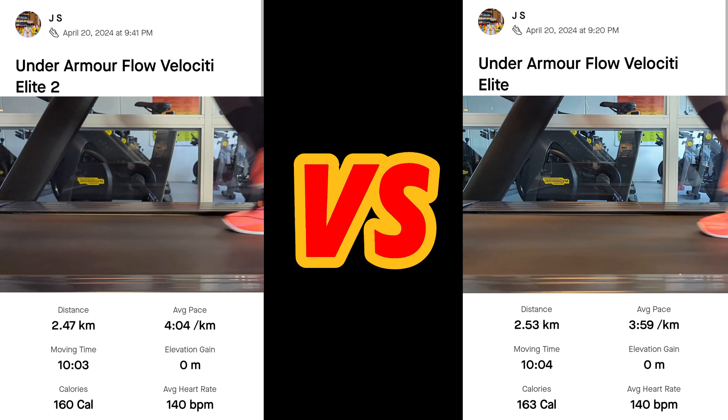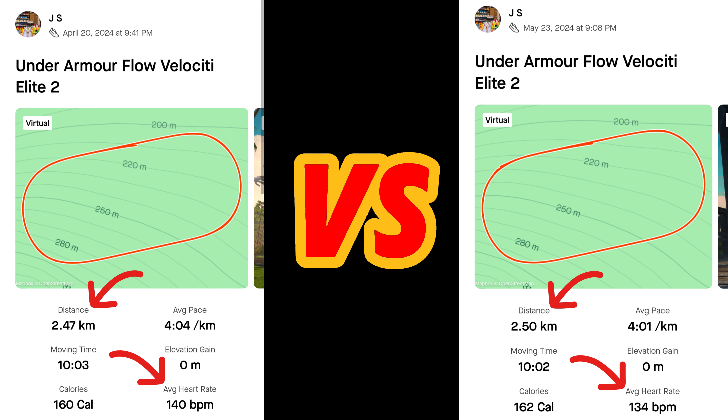I can say that if I were going on holiday and had to choose between these shoes, I would take version 2 as it is more versatile. But if I were allowed to bring more shoes, I would choose version 1.